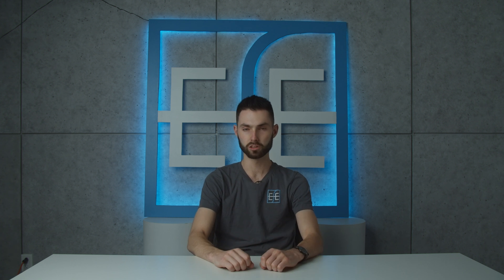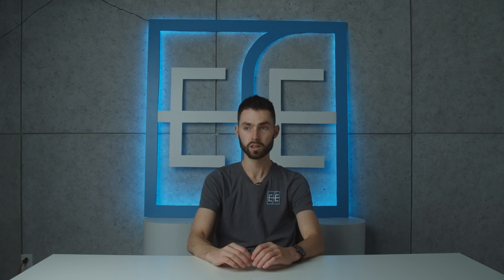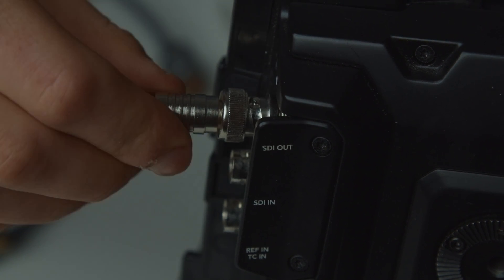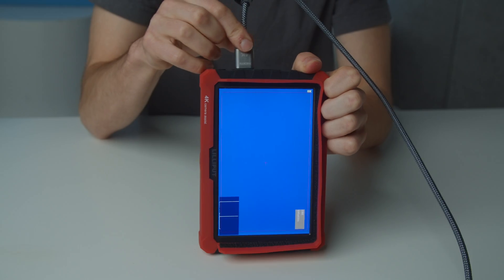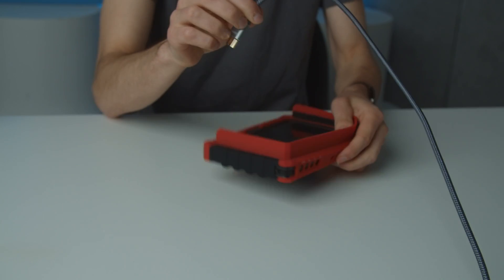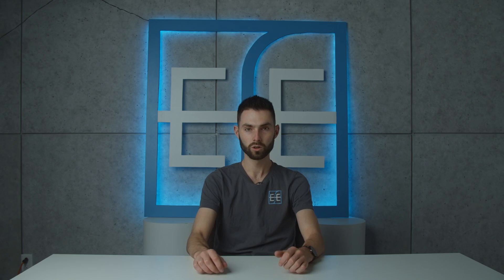So now you might be wondering what cable should you get? Well, they both can do uncompressed video and can do about the same bit rate, but SDI has that locking mechanism and is a lot more reliable, especially at longer distances. So you don't have to worry about it coming undone or your feed going on and off. Whereas with HDMI, the cable is a little more finicky or just flat out comes right out. If you have close options, HDMI is great for short lengths and SDI would be better for longer lengths.